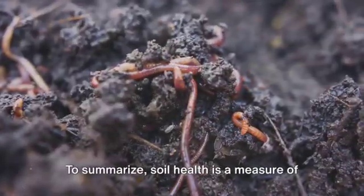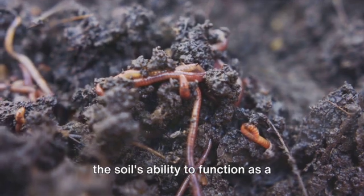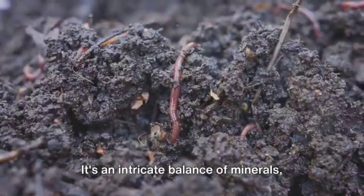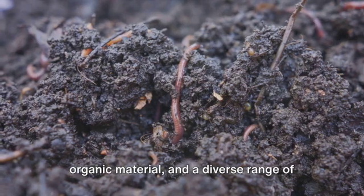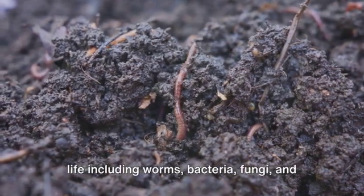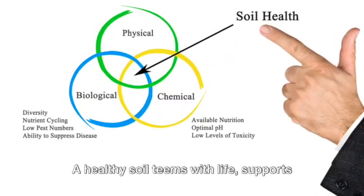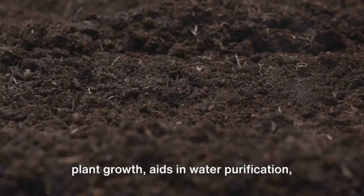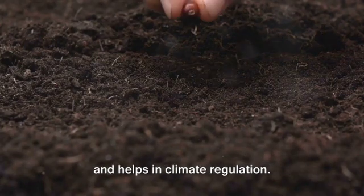To summarize, soil health is a measure of the soil's ability to function as a vibrant living ecosystem. It's an intricate balance of minerals, organic material, and a diverse range of life, including worms, bacteria, fungi, and living roots. A healthy soil teems with life, supports plant growth, aids in water purification, and helps in climate regulation.